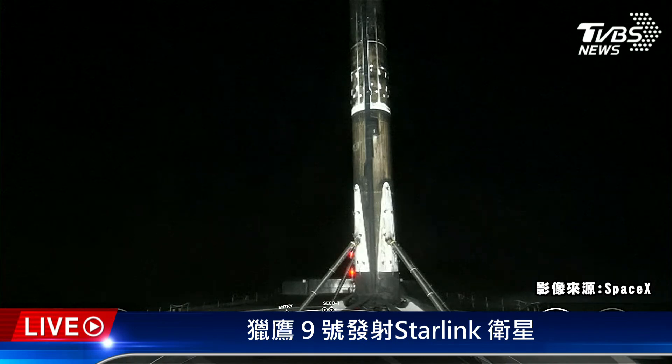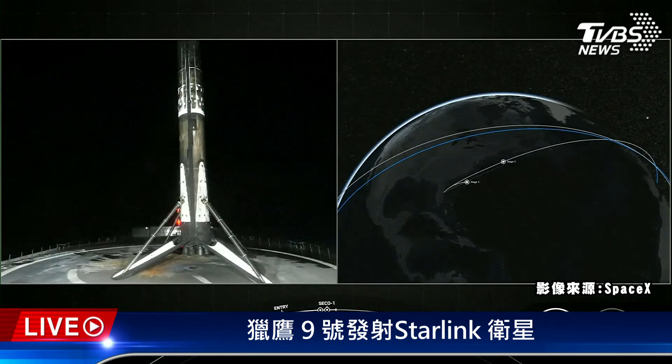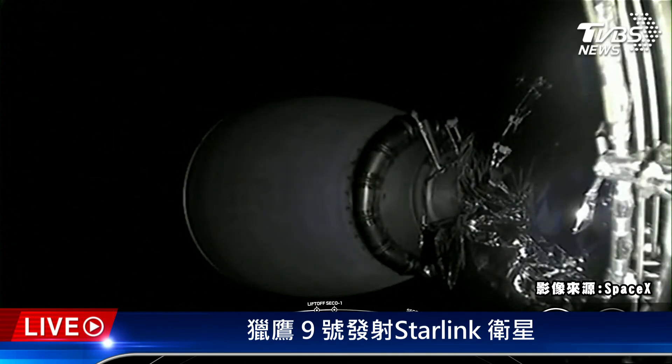This is the 141st landing of an orbital class rocket, including Falcon 9 and Falcon Heavy missions. We just heard confirmation of good orbit on the second stage as well. Stage 2 is carrying BlueWalker 3 as well as 34 Starlink satellites into low Earth orbit. With confirmation of first stage landing and successful SECO-1, we'll wrap up today's launch coverage. Keep our nets live on YouTube and be sure to check out SpaceX social media for confirmation of BlueWalker 3 and Starlink deploy. Have a good night and we'll see you again soon.